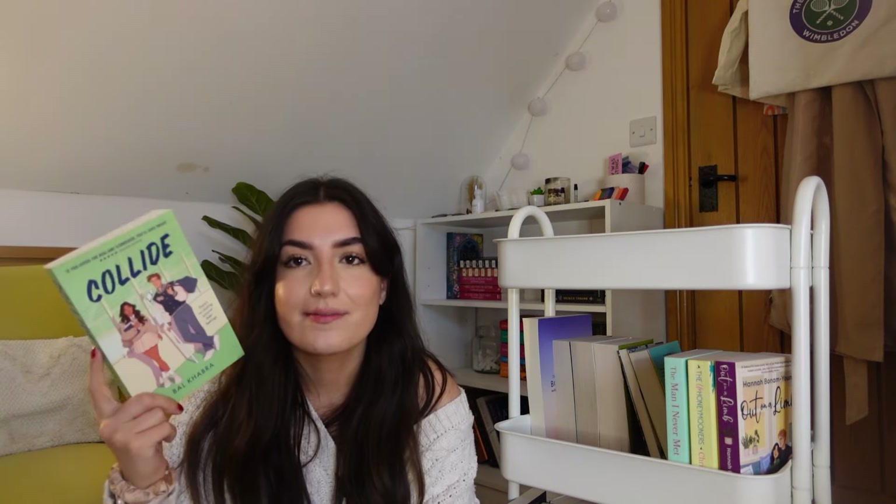We then have The Man I Never Met, which I genuinely think has been on my TBR the longest - I really need to read this book. People tell me it's good and I just haven't read it. Then we have Collide - this one hasn't been on my TBR for too too long. I definitely want to give it a go because I've really enjoyed a lot of hockey romances. I saw a TikTok about it and literally went to ASDA and bought it immediately.